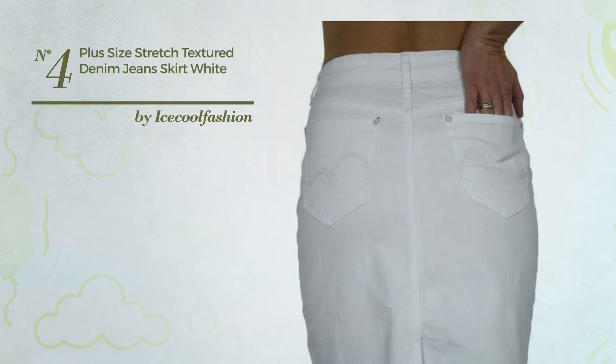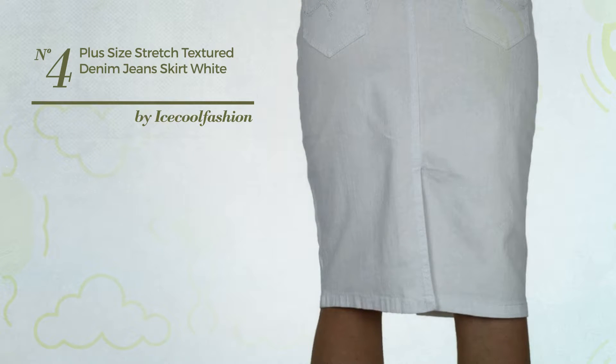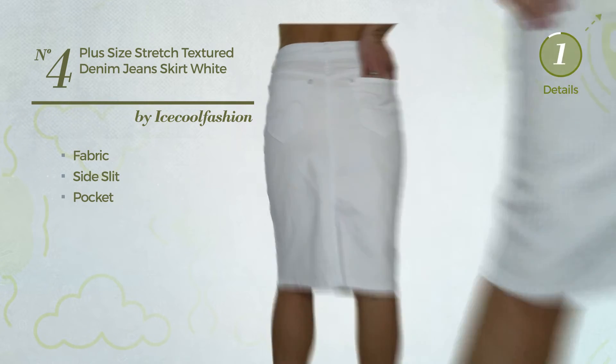Number 4: An All Skirt featuring a plain design, made of washable fabric. This skirt includes a side slit and pocket. Available exclusively in this color.